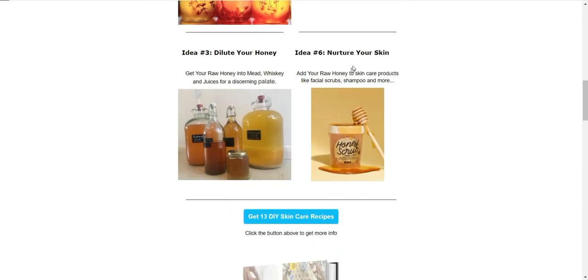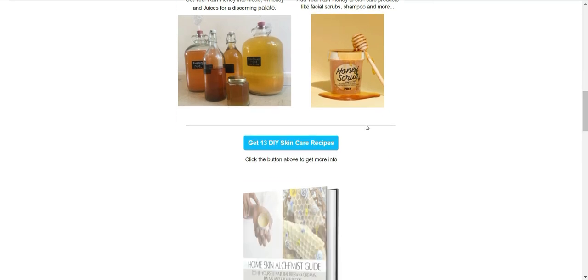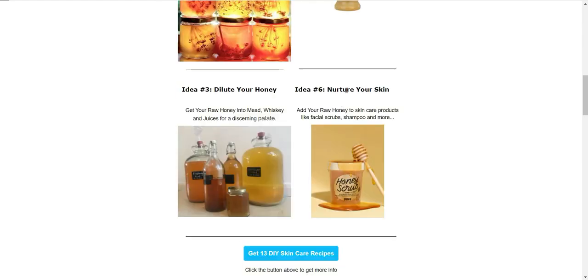Lastly — and certainly not the least, and there are many more than just six ideas — idea number six is to nurture your skin. You can add raw honey to skincare products like facial scrubs and shampoos, where it can be part of the formula. Facial scrubs can be made with sugar or salt, and you can use it raw or combine it with a bunch of other herbs and spices, which will really elevate the end product, the end cost, and the value add.